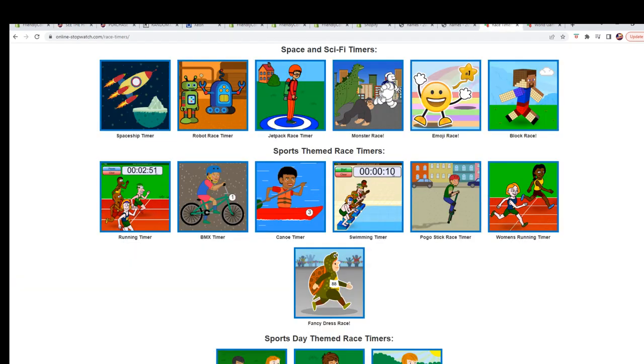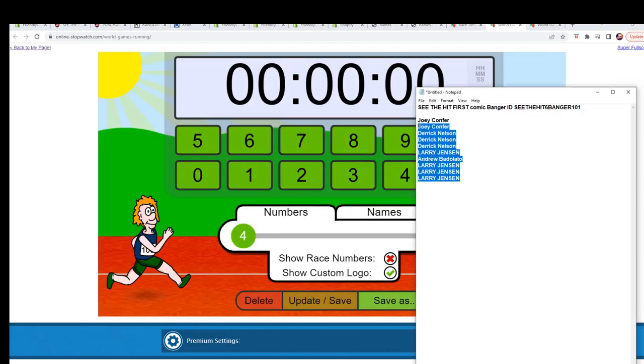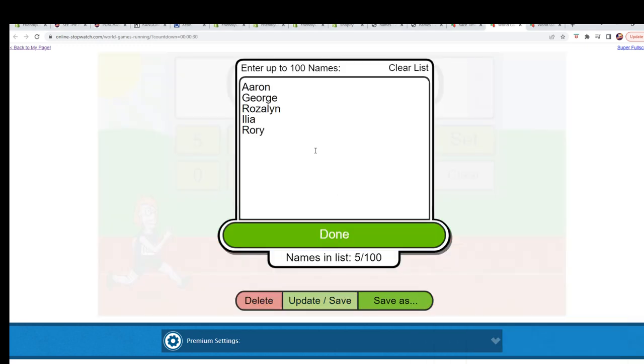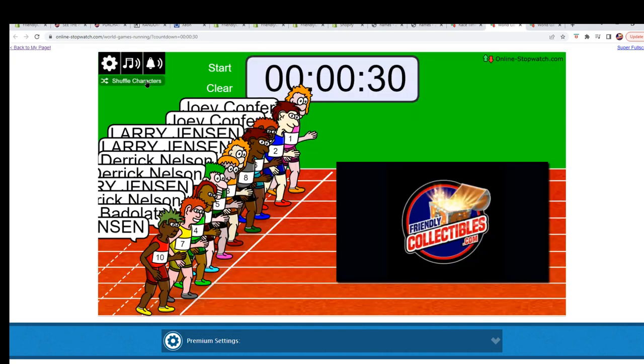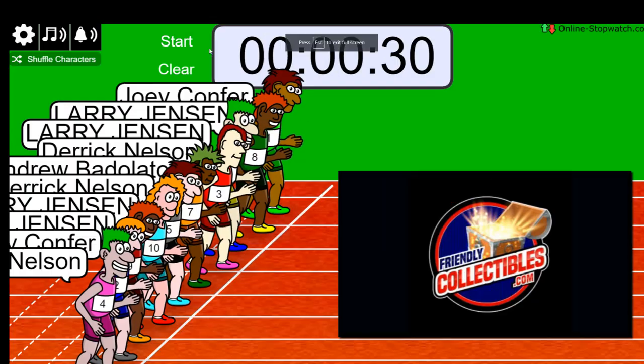Here we go. There's our ten runners. Shuffle seven times — three, four, five, six. Lucky number seven. On your mark, get set, go.